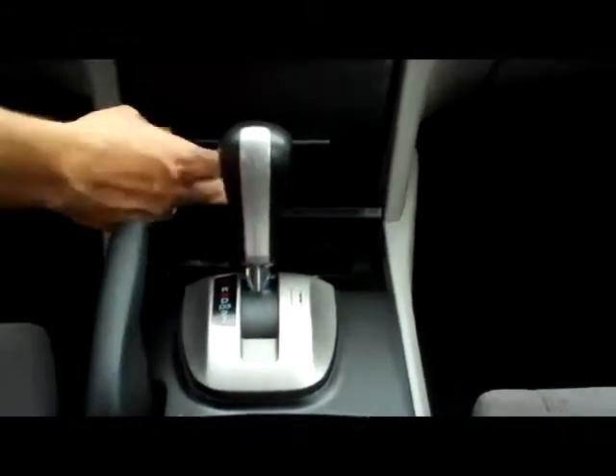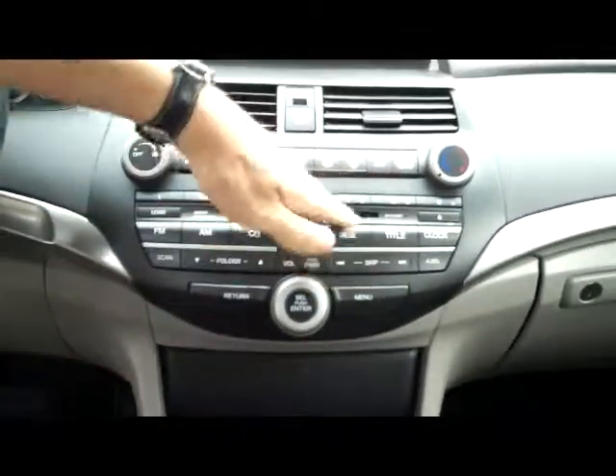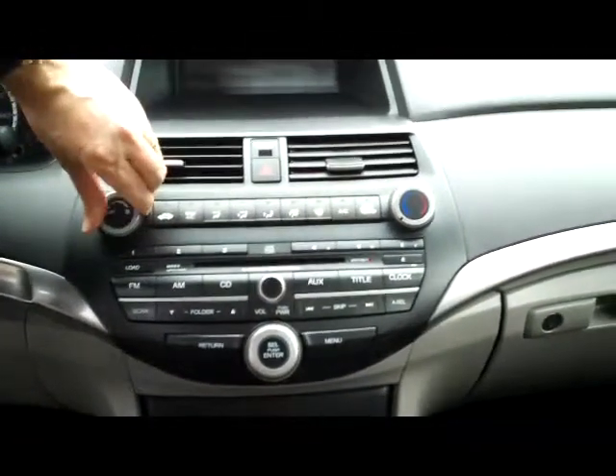4-speed automatic transmission. You have a coin tray and power outlet, lots of storage, and a 6-disc CD changer. Heating and air conditioning controls, heads-up display, day-night mirror, sunglass holder, and visor.